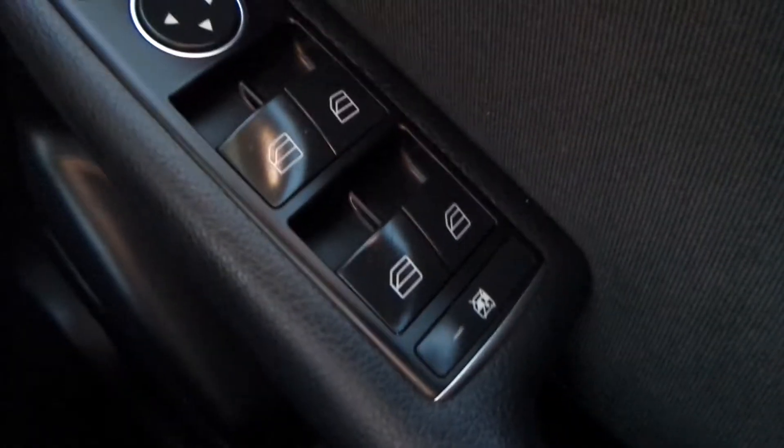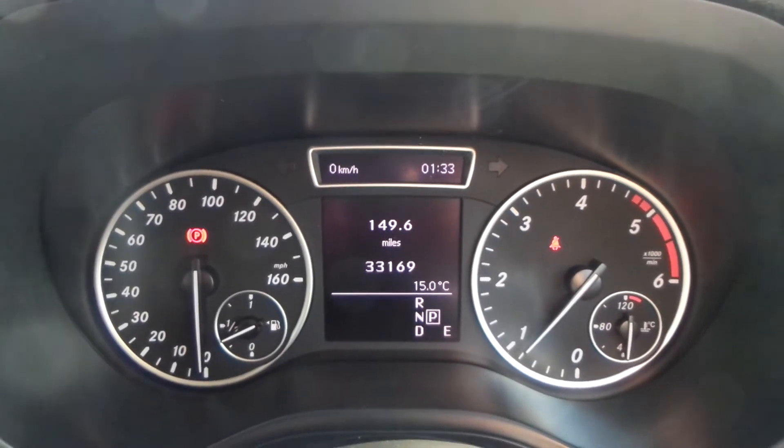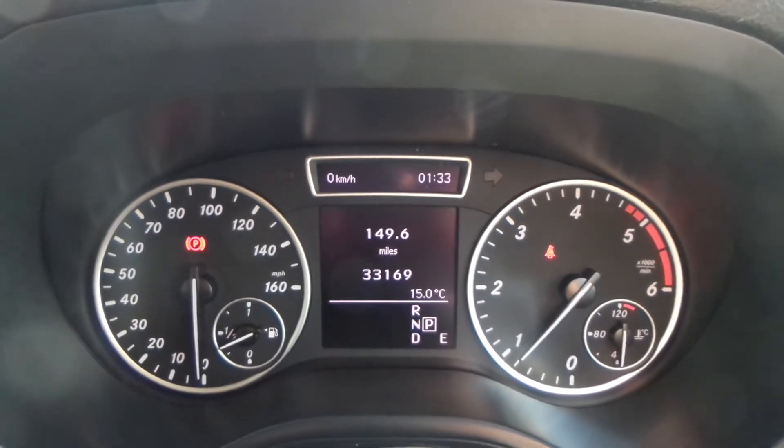You also have Bluetooth, electric windows, wing mirrors, automatic headlights, and the current mileage with this vehicle is 33,169.